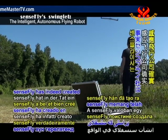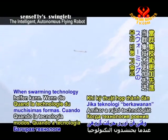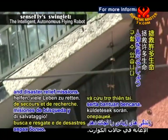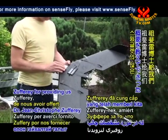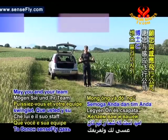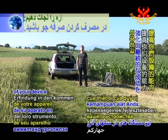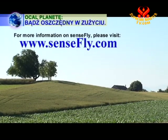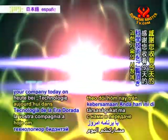SenseFly has indeed created a highly beneficial tool that can benefit humankind in a myriad of ways. When swarming technology is further advanced, surely the Swinglet will help save many lives during search and rescue and disaster relief missions. Kudos and many thanks to Dr. Jean-Christophe Souffray for providing us with an overview of the many fascinating features of the Swinglet. May you and your team at SenseFly enjoy continued success in enhancing the capabilities of your device in the years ahead. For more information on SenseFly, please visit www.sensefly.com. Thoughtful viewers, thank you for your company today on Golden Age Technology.